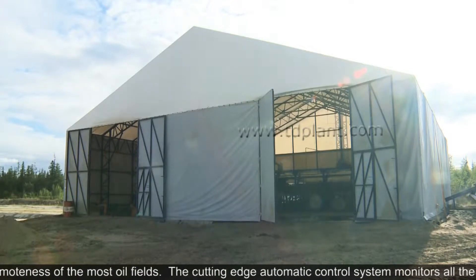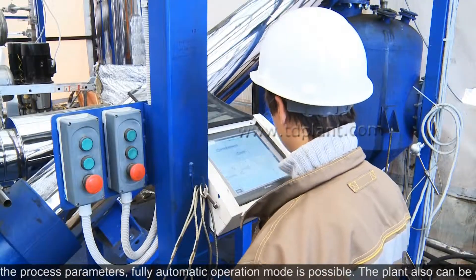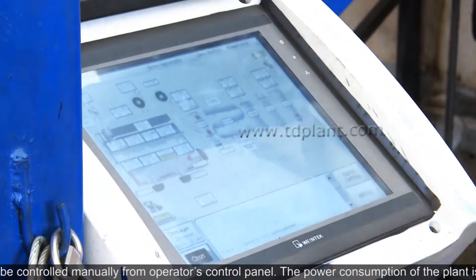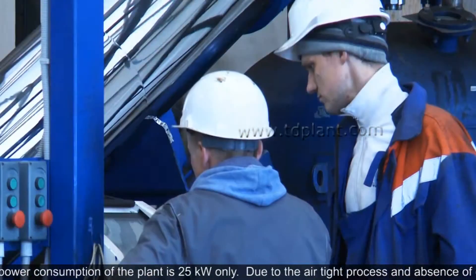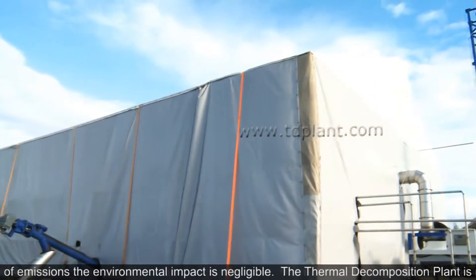The cutting-edge automatic control system monitors all the process parameters. Fully automatic operation mode is possible. The plant can also be controlled manually from the operator's control panel. The power consumption of the plant is only 25 kilowatts. Due to the airtight process and absence of emissions, the environmental impact is negligible.